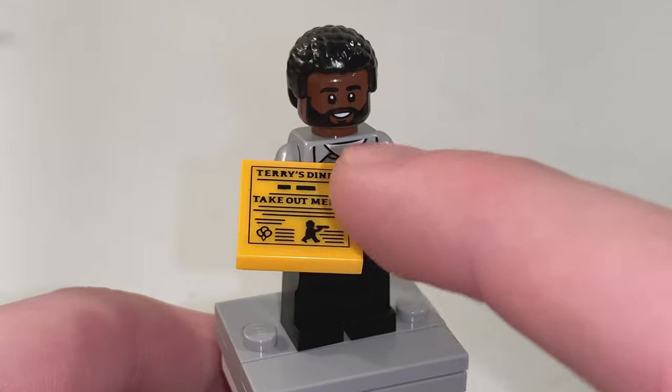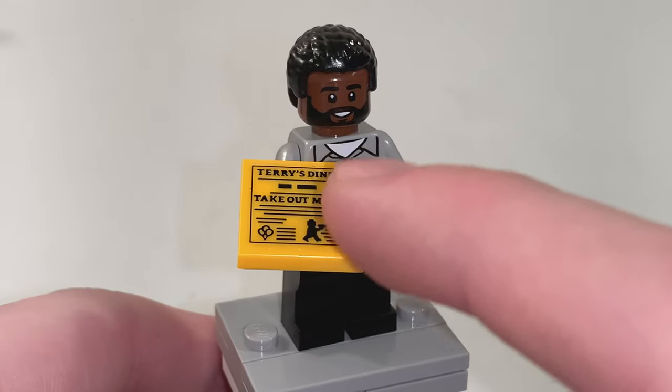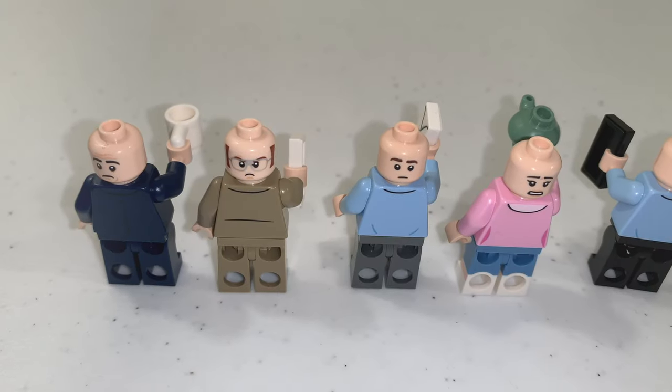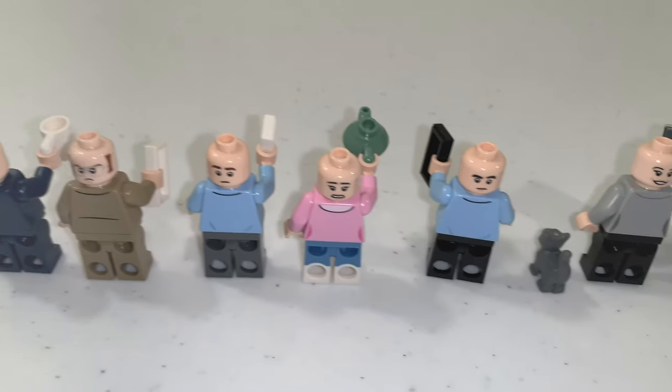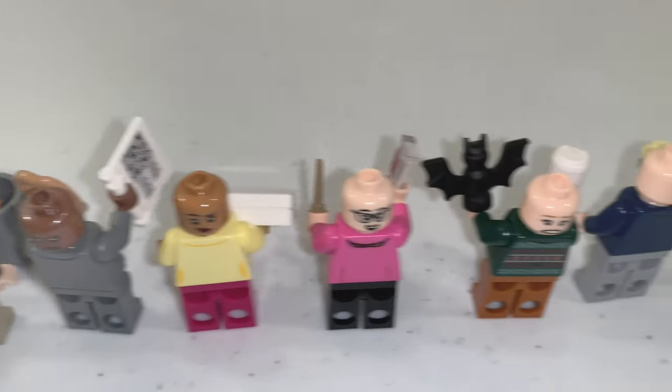The design of the menu uses a sticker on the front of a 2x2 tile in yellow. And once you remove their different hair pieces, you can see that all the main figures have different facial expressions.